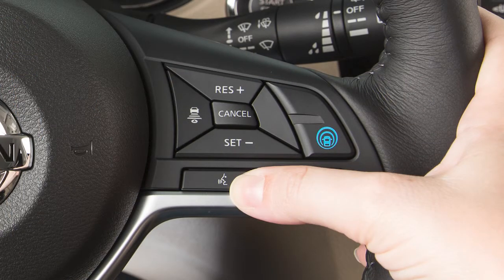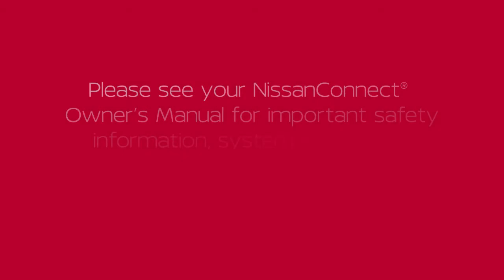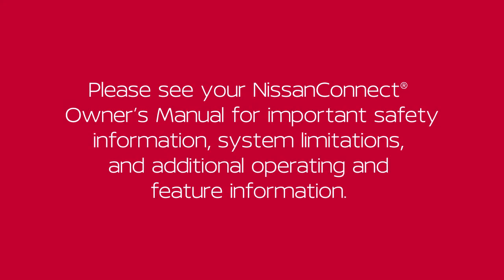This procedure can be repeated anytime you wish to interrupt the voice prompt. Please see your Nissan Connect Owner's Manual for important safety information, system limitations, and additional operating and feature information.